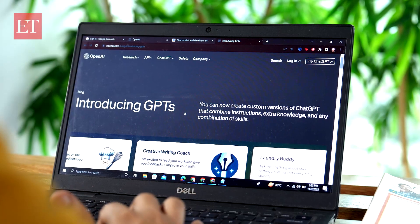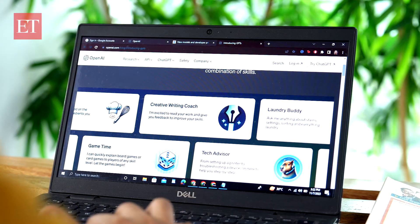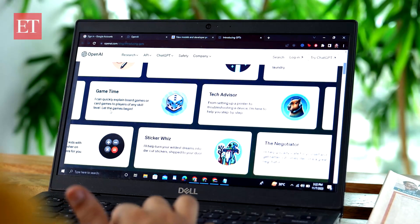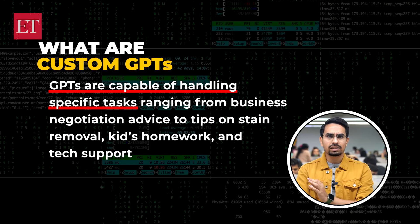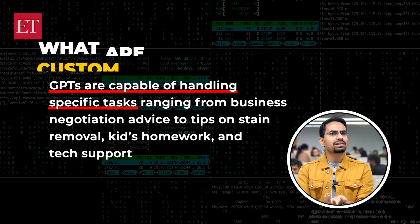Next up, we have Custom GPTs for a unique user experience. OpenAI is rolling out the ability to create custom agents called GPTs, capable of handling specific tasks such as business negotiation advice, tips on removing stains from laundry, help with homework, and tech support. This means you can develop your own GPT even if you don't have any expertise with programming or coding.